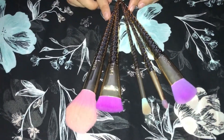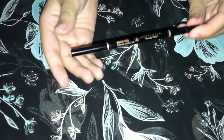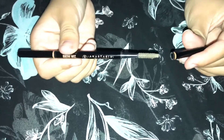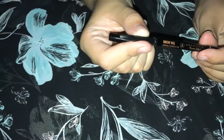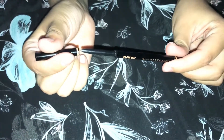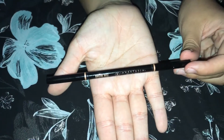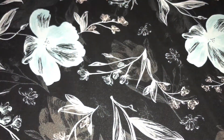My current favorite — which was in another video because I had to rebuy it — is the Anastasia Brow Wiz pencil in the color Soft Brown. This is my go-to for filling in my brows. I know Benefit has some popular products out now, but I just can't stop rebuying the Brow Wiz. I think it's the best brow pencil out there. It's worth the money — you get the spoolie on one end and the product on the other.